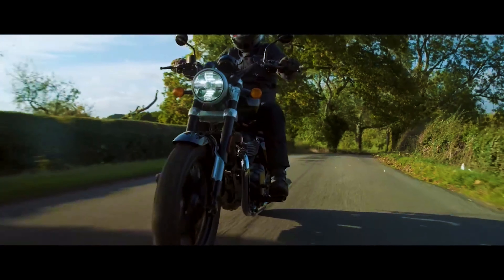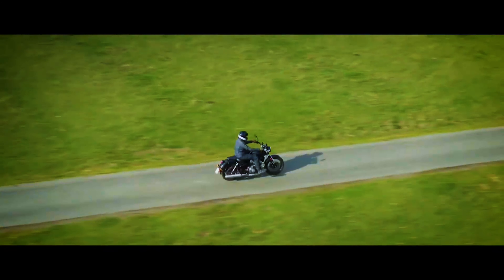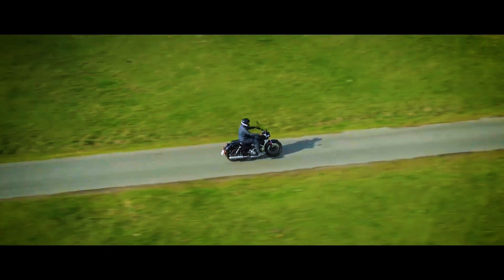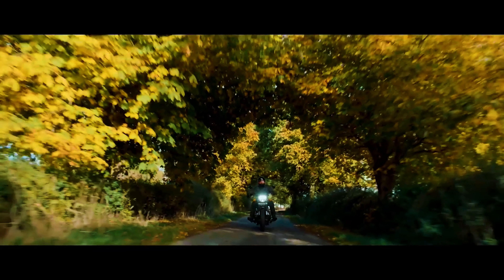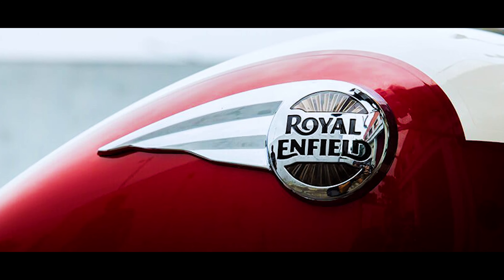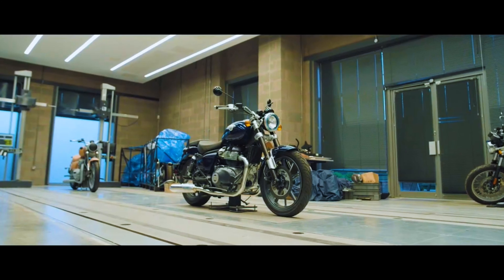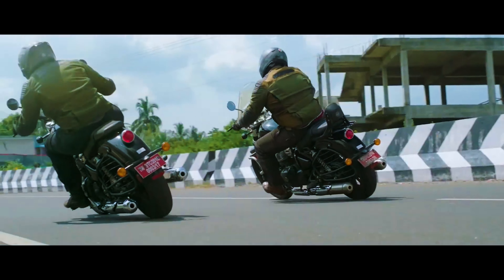If you talk about the overall look, it will be very amazing. The whole stance will resemble the old Meteor, but it will be much bulkier. The rear setup is similar to the old Meteor but with a larger tire size. The badging will be completely different — the old bullet logo resembles it, but a premium look has been added to it.